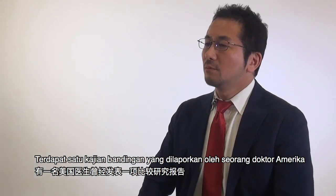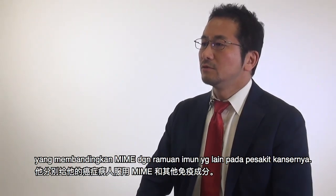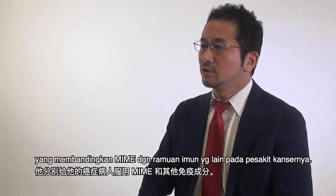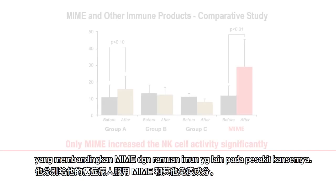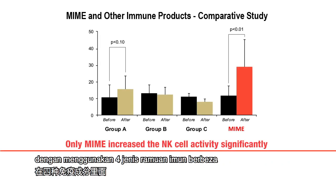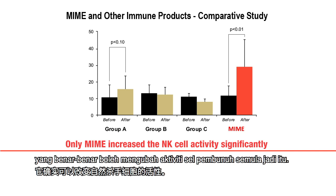There is one comparative study reported by an American doctor who compared MIME with other immune ingredients on his cancer patients. He measured the natural killer cell activity using four different kinds of immune ingredients, and surprisingly, MIME was the only effective ingredient that could really change the natural killer cell activity.